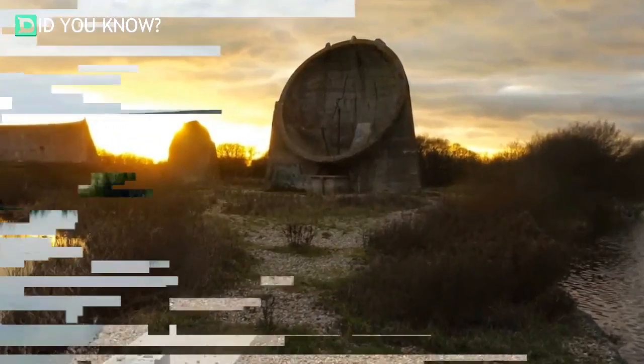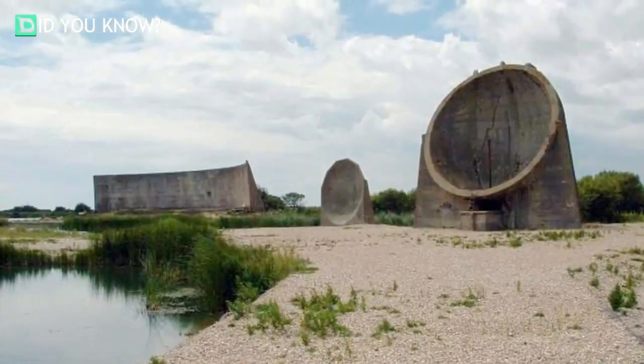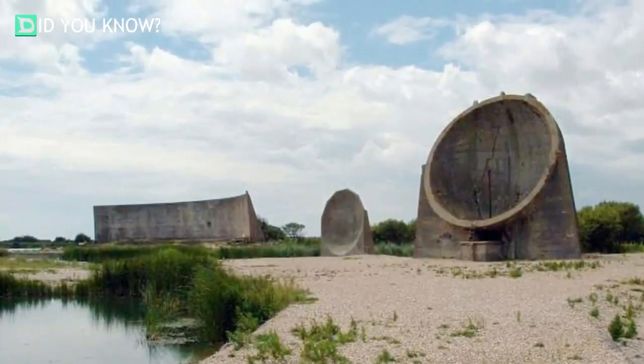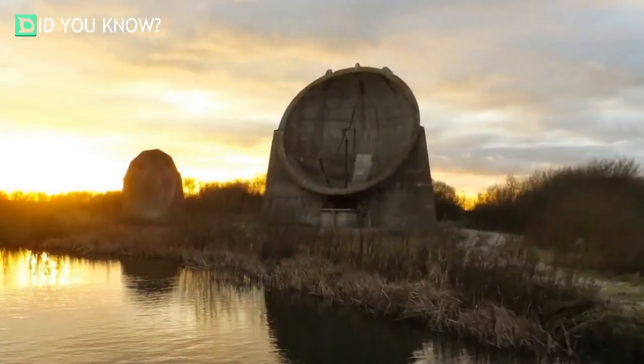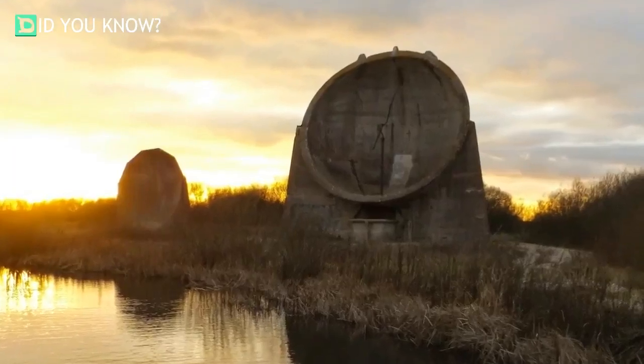The work of Dr. William Sansom Tucker, these oddities were actually built in the early 20th century and used as acoustic mirrors. The reason for these baffling objects' existence, however, only becomes more fascinating from there.